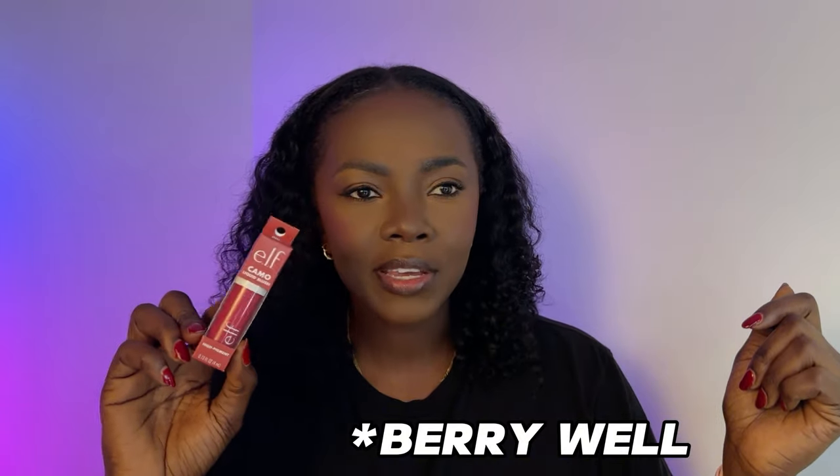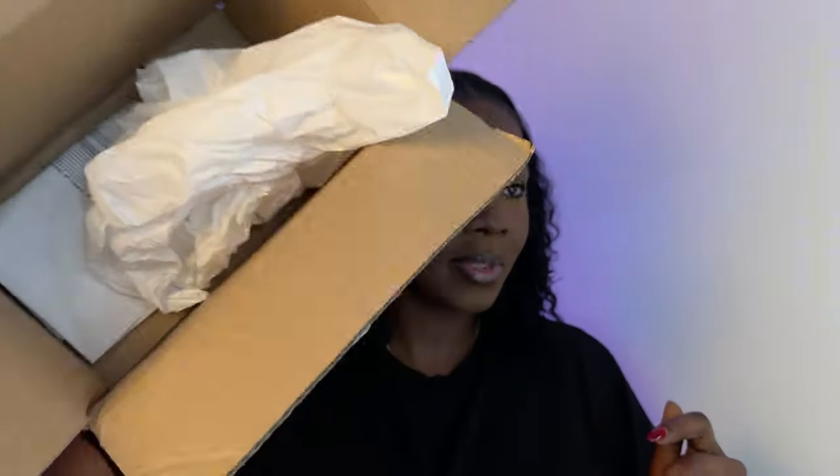Finally, this is a liquid blush in the shade Camo. I'm really curious to see how this will work — I'm not sure I've tried liquid blush before. You guys will see tutorials and I'll let you know how it works for me and if I like it.